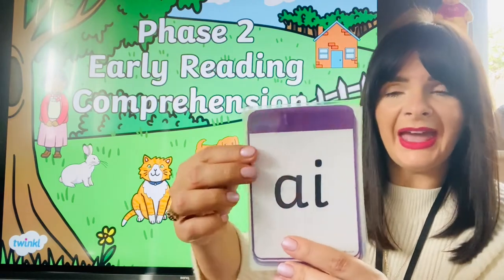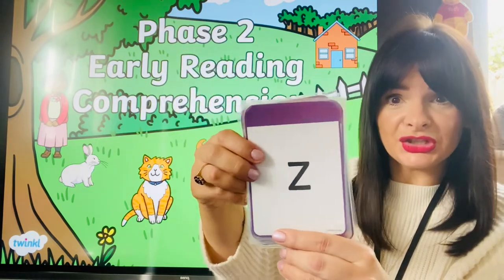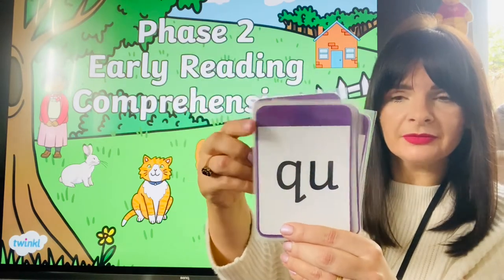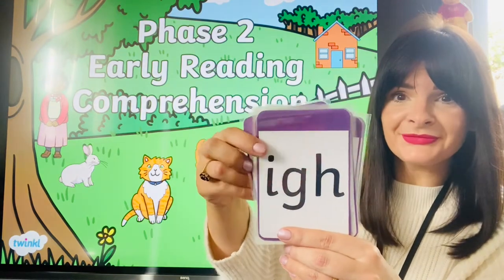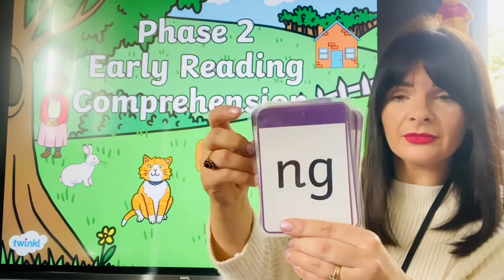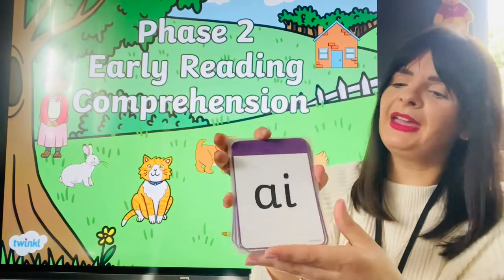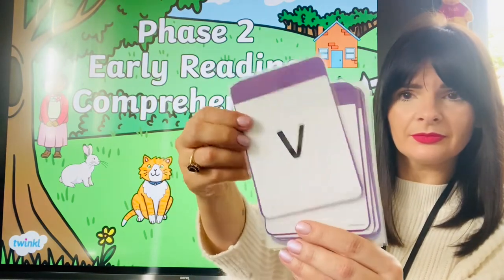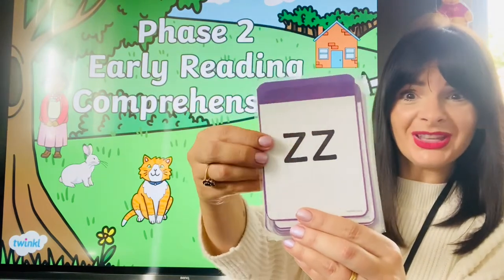Let's do them together first: A, V, W, Y, Z, X. And now it's your turn — I'm going through them nice and quickly, our speed sounds. Let's go. You're getting really good at these!